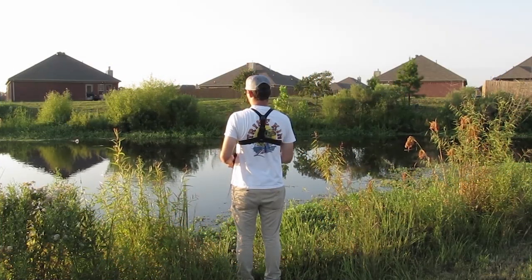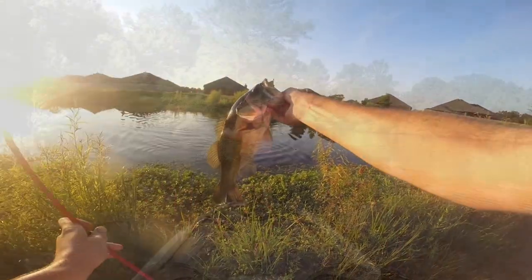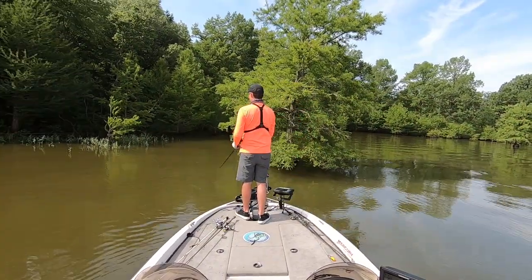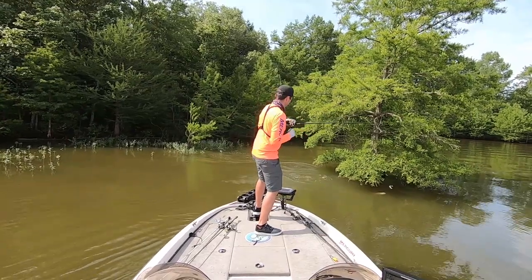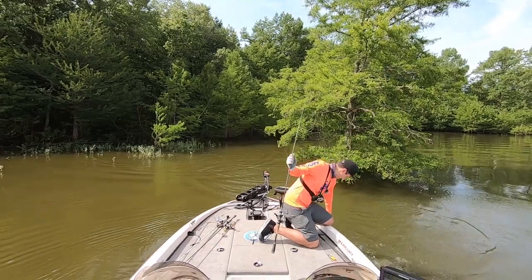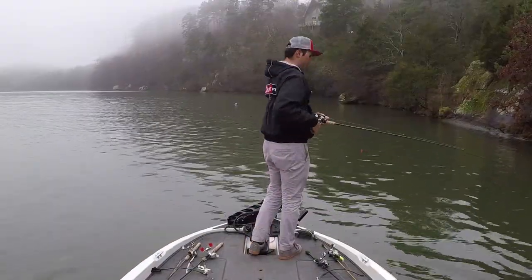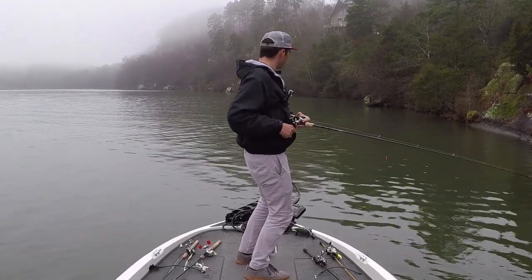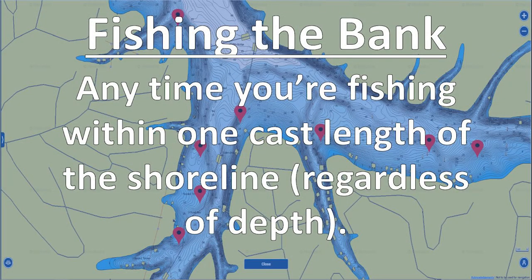When I talk about fishing down the bank, it does not mean I'm standing on the bank with my feet on solid ground casting into the middle of the lake. It means I'm in my boat casting at the shoreline. This is what I call fishing down the bank. You can sometimes be in 15 to 20 feet of water while your boat is right on the bank. For this video, I'll use 'bank fishing' to mean fishing from my boat within a cast length or less of the bank — close enough that I can make a full cast and hit the bank.